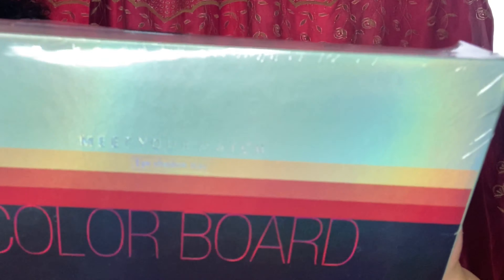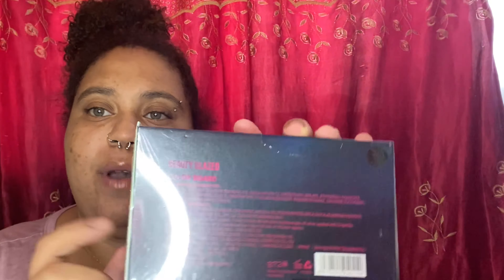Another thing I've really been looking for is eyeshadow palettes. I've been wanting more colors and more variety — something I could switch up and incorporate into my videos. I already have some plans because I've already seen the colors of these palettes on the Amazon product listing. So this is called Colorboard by Beauty Glaze, and it says 'meet your match.' This is the eyeshadow tree.